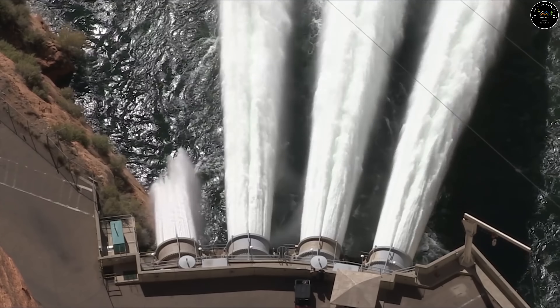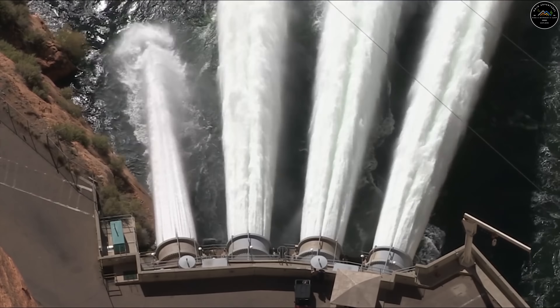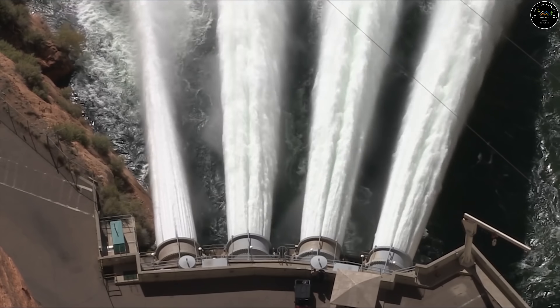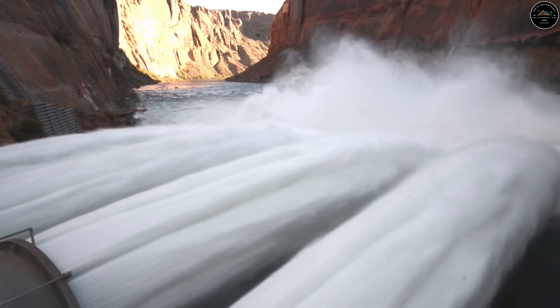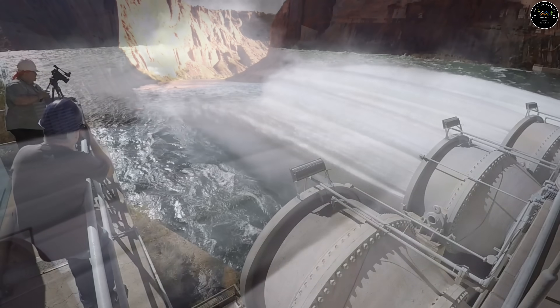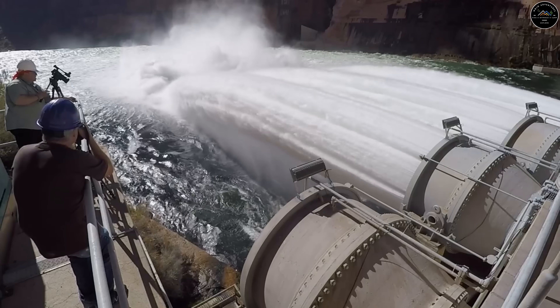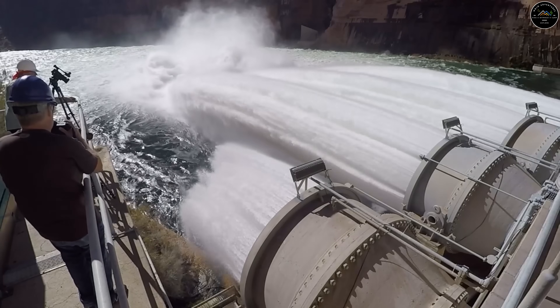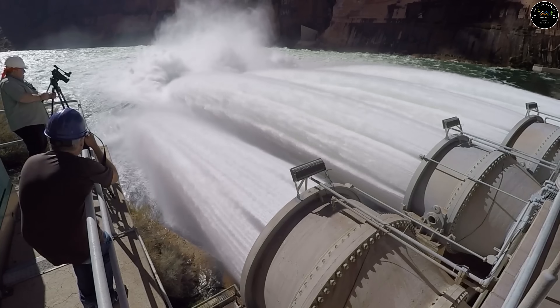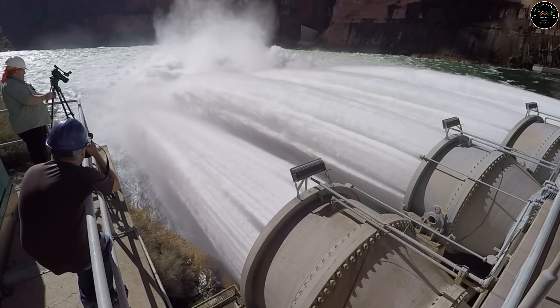The River Works Outlet Piping, however, was not designed for regular or prolonged use. It was mainly intended for extreme conditions or scheduled high-flow release experiments like the ones we saw last April, which usually only last two to three days. The River Works Outlet would not be able to sustain the flow of the river, especially now that this new issue has been found, and a reliance on this piping to provide the needs of the lower basin would be catastrophic.